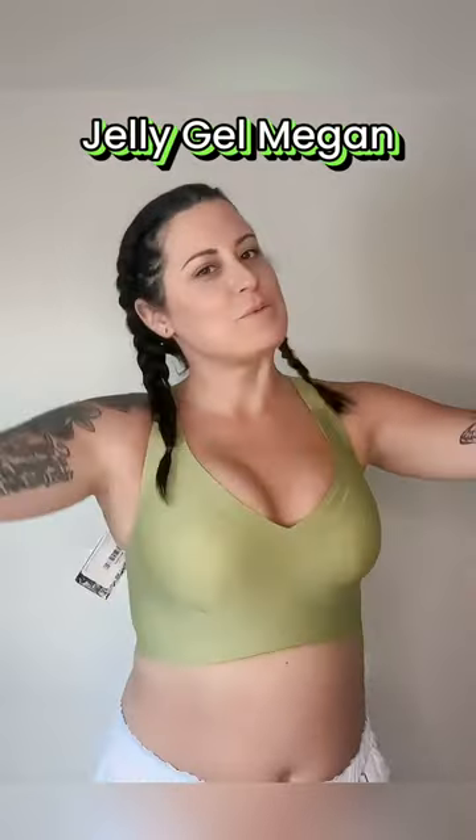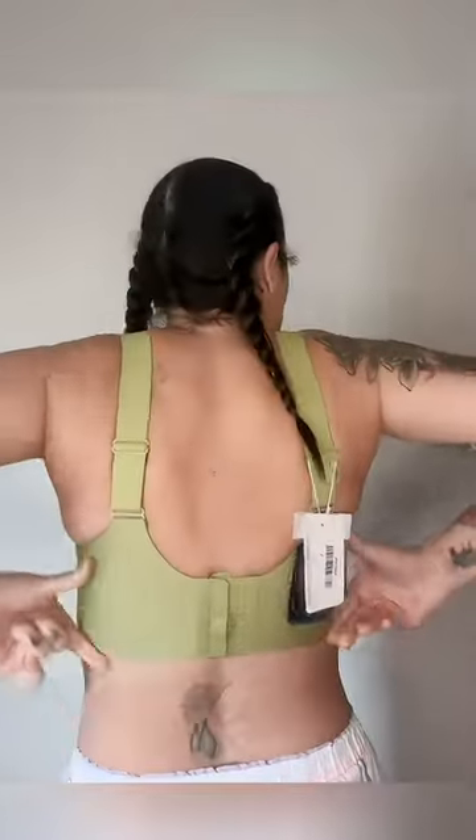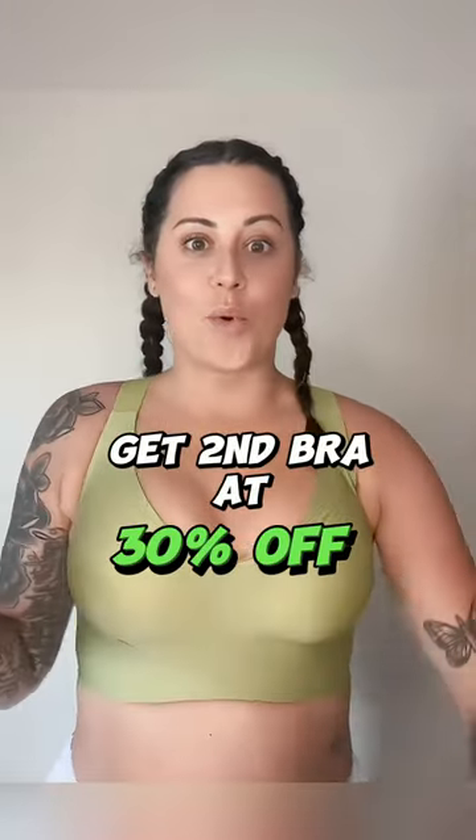It's the Megan 2.0. This is in the color Shamrock, and it does have a very large band around, so it's really going to help support to make sure that this doesn't slip inside and it does not roll up at all.